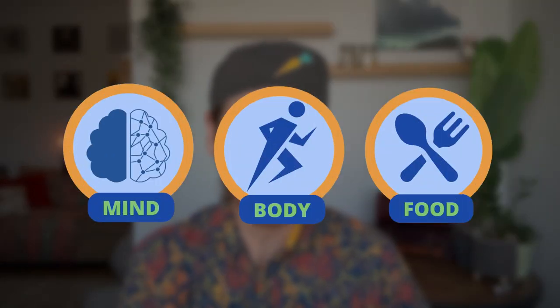Hey everyone, welcome back to Inc. Nutrition, where we are all about mind, body, and food. My name is Jack, registered dietitian, and I'm here to help translate the science of nutrition to help you live a happier and healthier life.